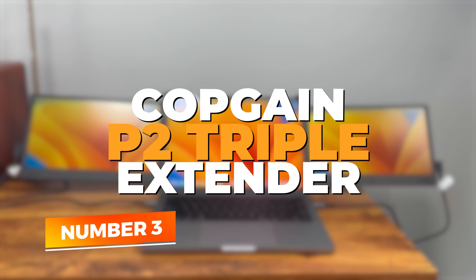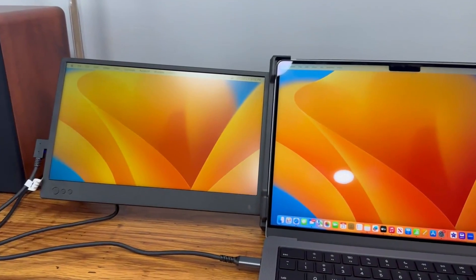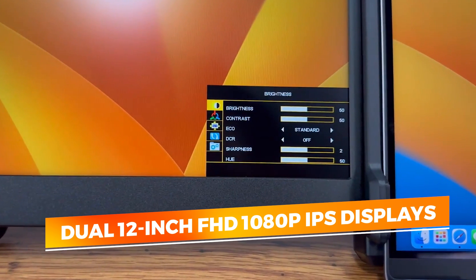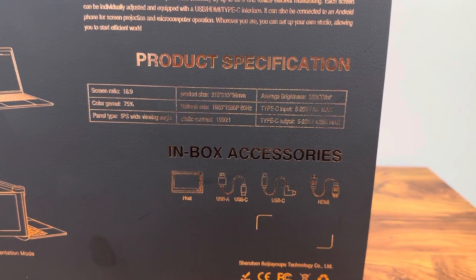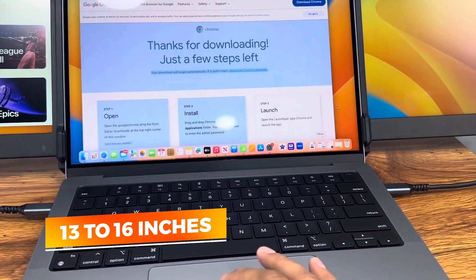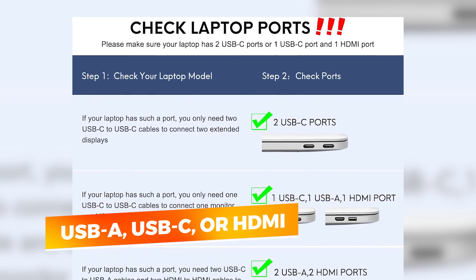Number 3: Copgain P2 Triple Extender. The Copgain P2 Triple Portable Monitor Extender is a multitasker's dream, built for those who thrive in a dynamic, high-efficiency workspace. Unlike traditional screen extenders, the P2 stands out with its dual 12-inch FHD 1080p displays, allowing users to expand their laptops to a triple-screen setup for the ultimate productivity boost. Designed for laptop sizes 13 to 16 inches, this extender easily attaches to the back of your laptop via an adjustable bracket system, creating a wraparound dual monitor view. It connects through USB-A, USB-C, or HDMI.